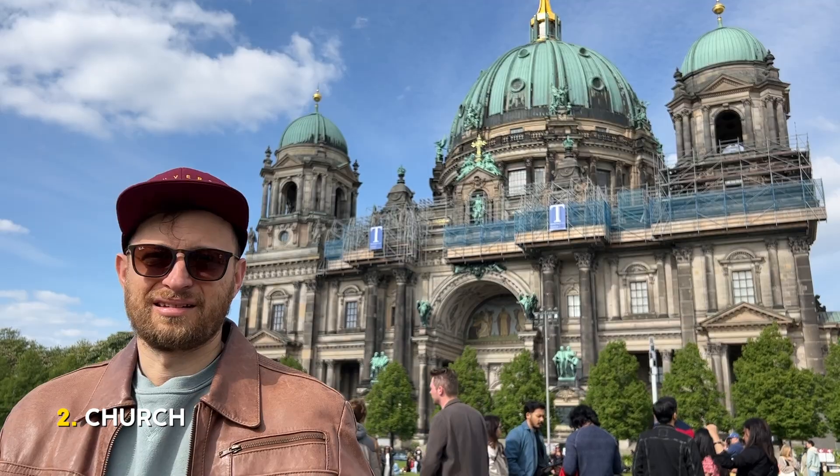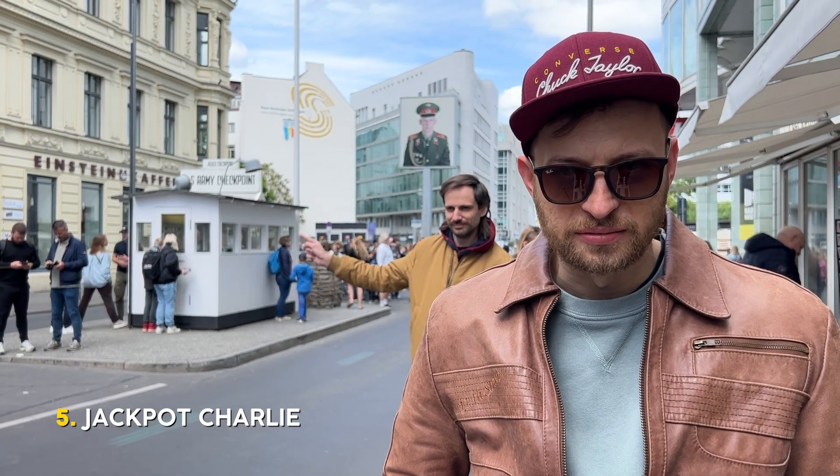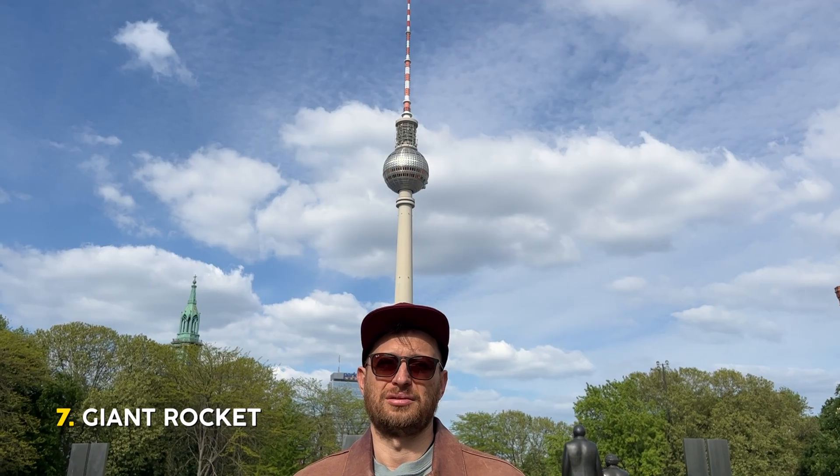Brandenburger Tor, Kirchen, Museum, noch ein Museum, Jackpot Charlie, Abselmann, Große Rakete.